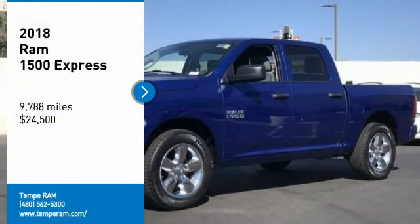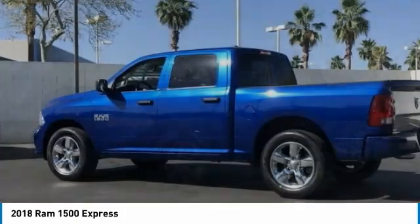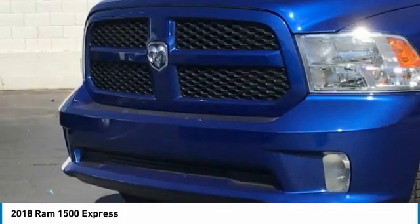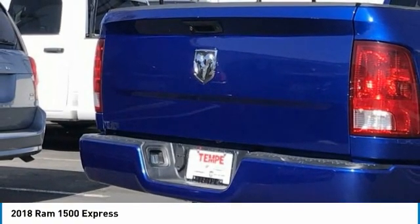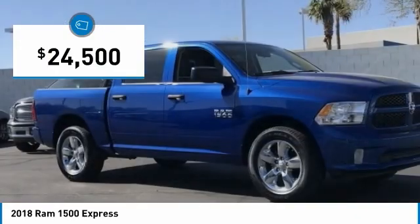We are pleased to show you the 2018 Ram 1500. Ram 1500 went against the Chevrolet Silverado, Ford F-150, and Toyota Tundra, which are all excellent trucks in their own right. The Ram took home the prize for its well-rounded strengths and is priced below $25,000.